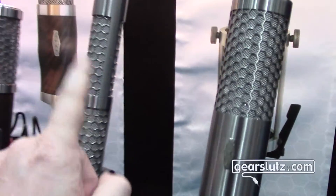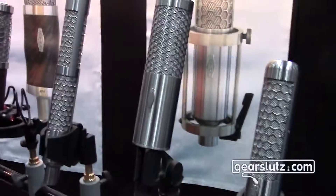Inside we have acoustic lenses. And the ELs are ribbons, right? Yes, those are ribbons, and those are condenser microphones.